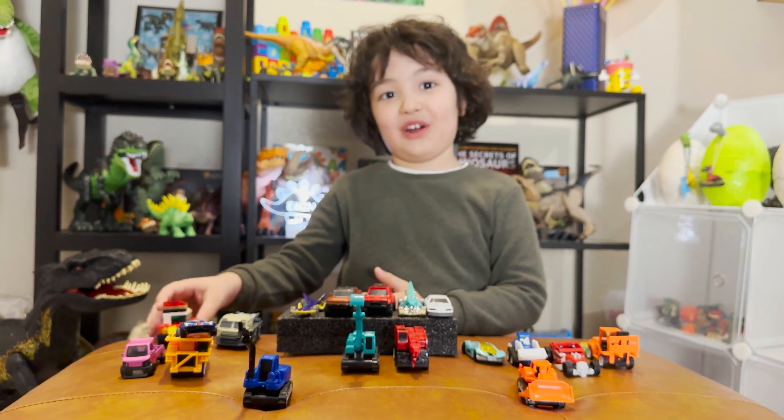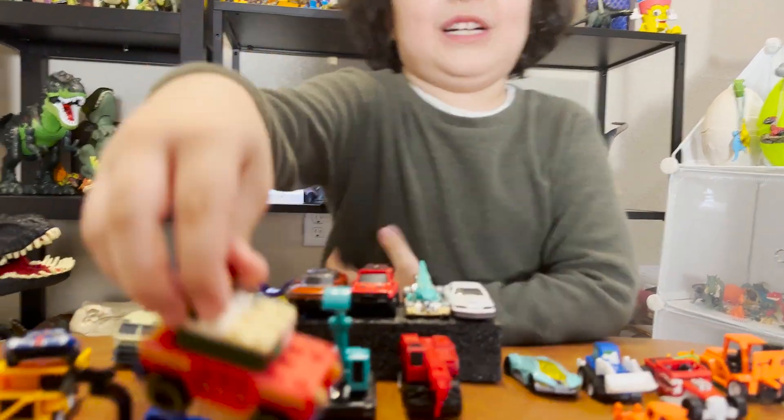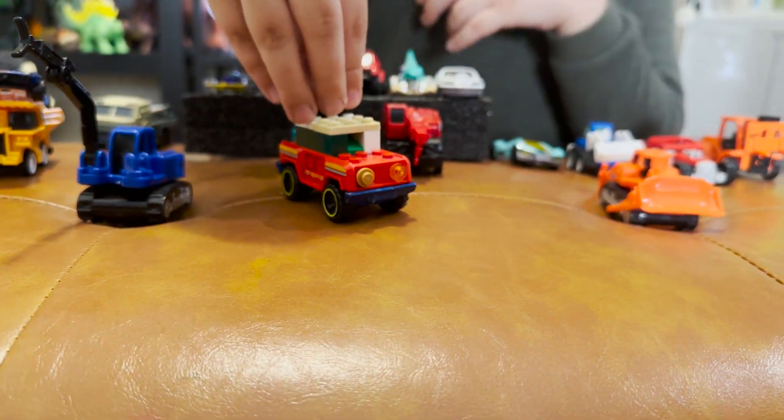Oh, and we also have Lego cars! This is the way it drives. Do you like the Lego car? Yeah, I built it with these special blocks. That's awesome!